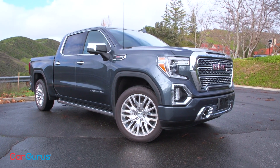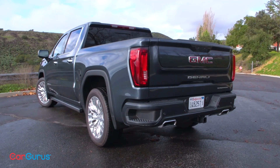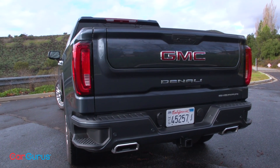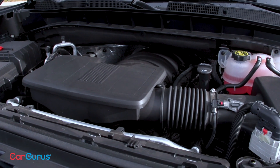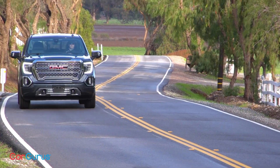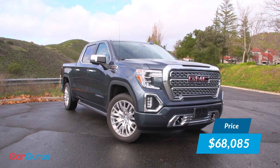My test truck is the popular Denali in crew cab standard bed configuration. The base price is a cool $54,700 before you add the $1,495 destination charge. To this, my test truck adds dark sky metallic paint, a 6.2-liter V8 engine, a 10-speed automatic transmission, four-wheel drive, the ultimate package, and the trailer camera package. The price tag for what I'm driving is $68,085, including the destination charge.